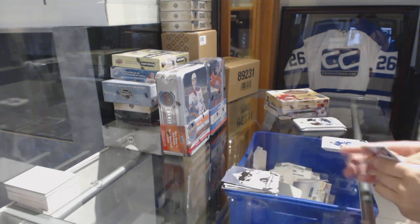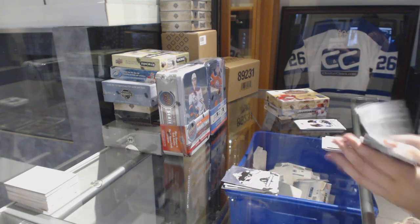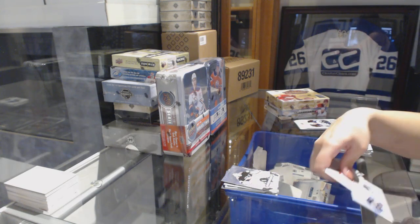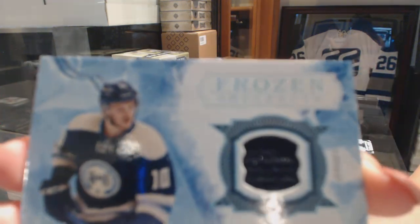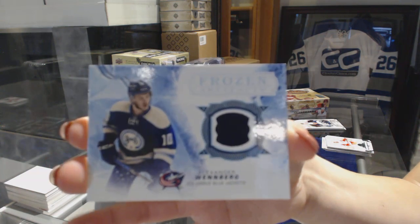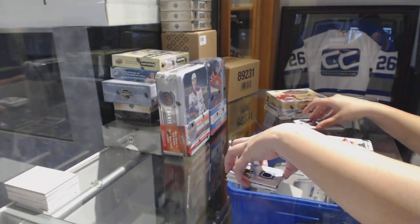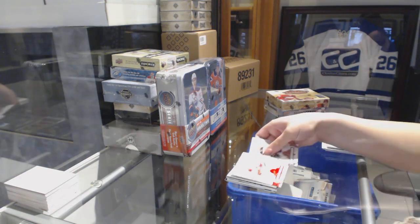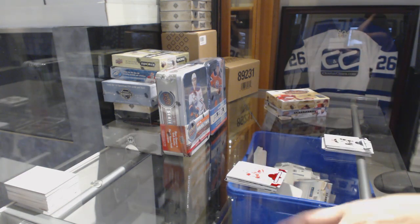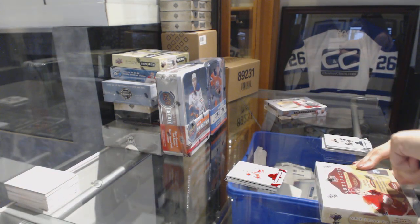Number 2599, Tom Barrasso for the Pittsburgh Penguins. Frozen Fabrics jersey for the Columbus Blue Jackets, Alexander Wemberg. And a ruby number 299, Dylan Larkin for the Detroit Red Wings. On to the 1617 Artifacts.